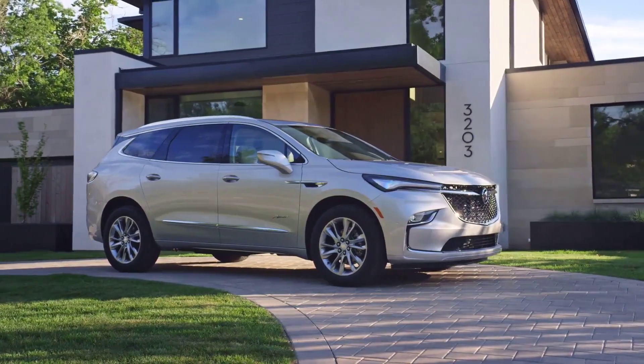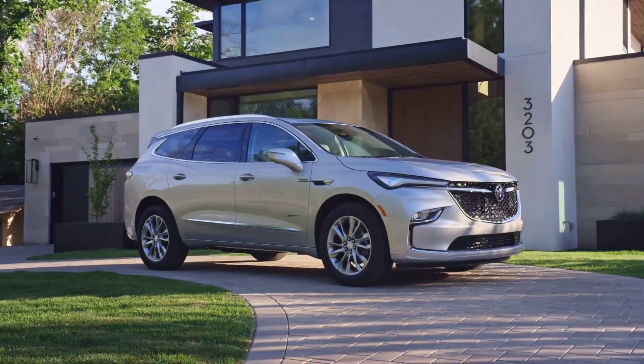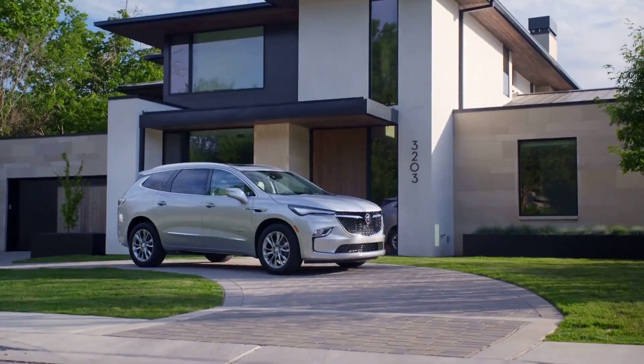Shimali Buick GMC is here to help you learn about the horsepower of the 2023 GMC Enclave, as well as its top speed, available engine, and 0-60 time.